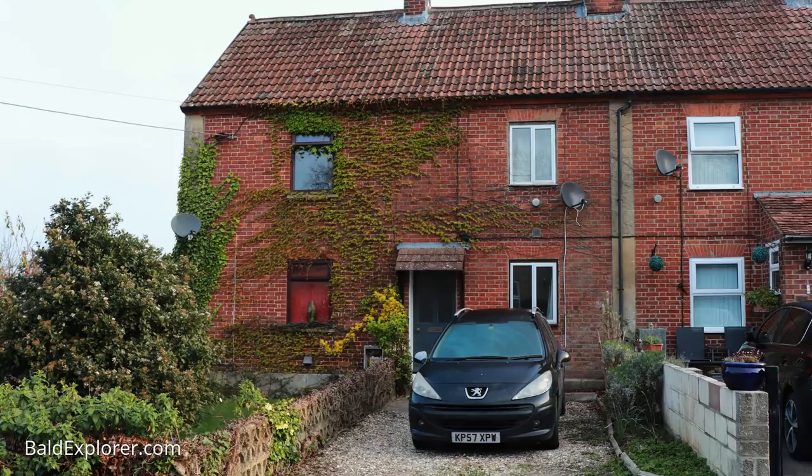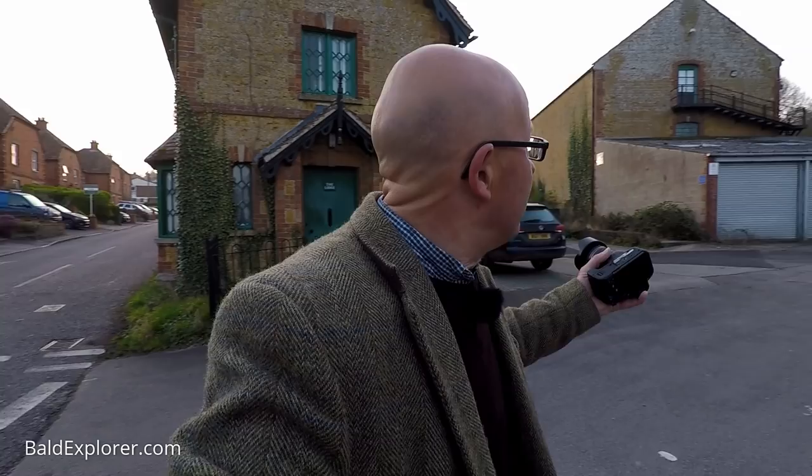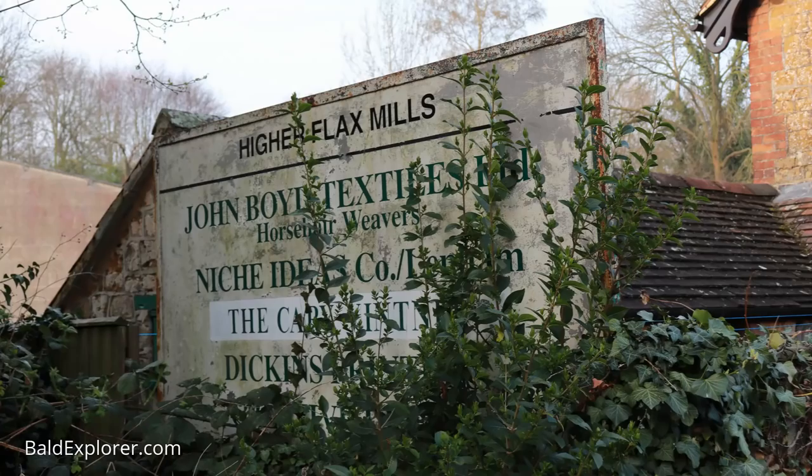I'm in Castle Cary in Somerset, which is about eight miles from Shepton Mallet. We came in here yesterday evening, had a quick shifty round, and I thought, do you know what, I'm going to get up early, come out, and show you lovely viewers this rather delightful old market town. It's a weaving town, and if I come over here you'll see there are lots of buildings like that behind me where the old weaving went on — there are some flax mills and things like that.